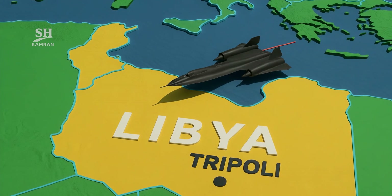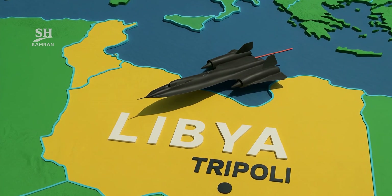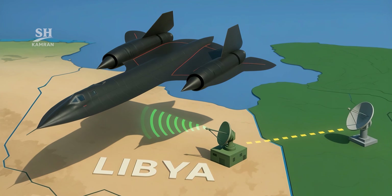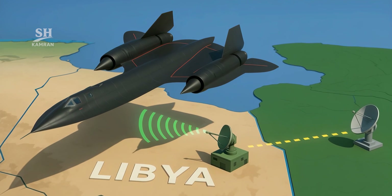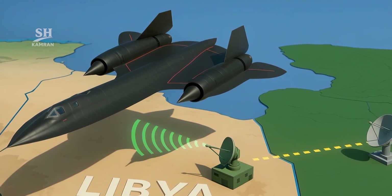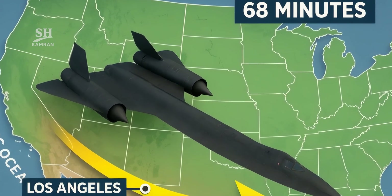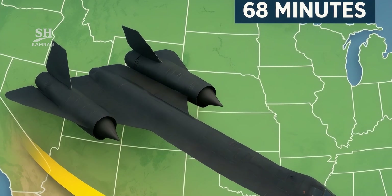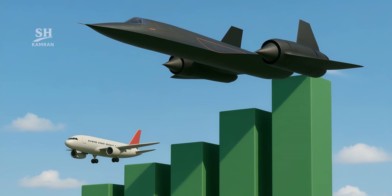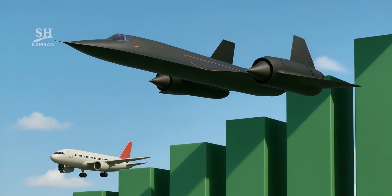One of its most famous missions was over Libya. In 1986, during Operation El Dorado Canyon, it deployed — scanning Libyan radar centers without being detected once, and sending live data back to base during that flight. The SR-71 still holds a shocking speed world record: it flew from Los Angeles to Washington in 68 minutes. No manned aircraft has come close to that today, proving its technology was decades ahead of its time.